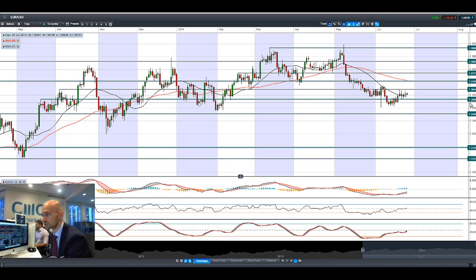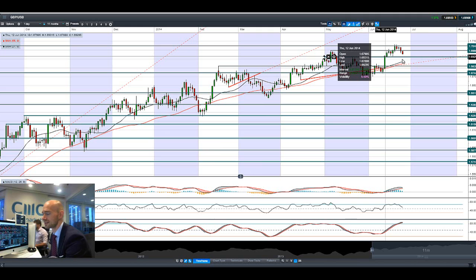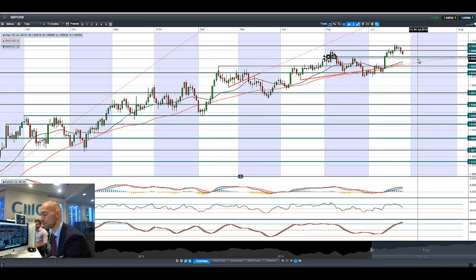GBP/USD just got absolutely smashed yesterday on the back of Carney's comments. Considering he was so bullish just a few days ago, to come out and say we're not going to raise rates in 2014 — wages aren't rising fast enough — really turned the trend on GBP/USD. Quite a negative day yesterday and another negative day again today. The announcement is right here on the chart, and we're still well above where Carney last gave his viewpoints.